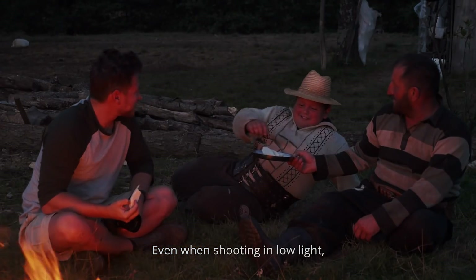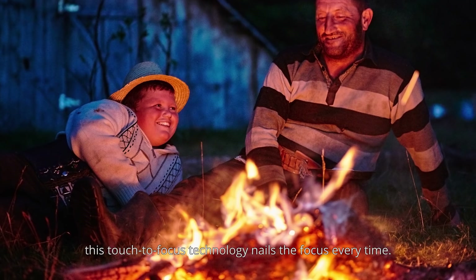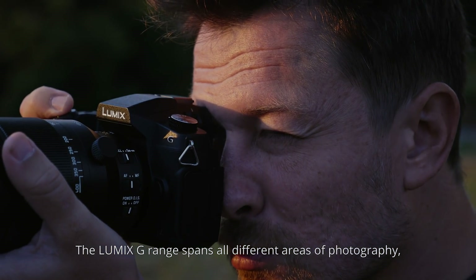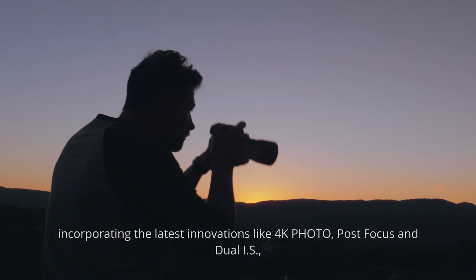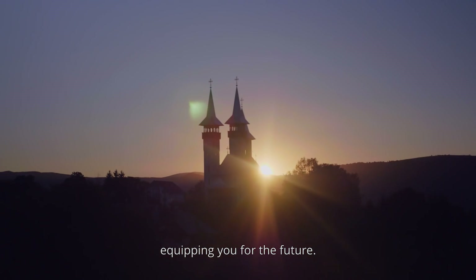Even when shooting in low light, this touch-to-focus technology nails the focus every time. The Lumix G range spans all different areas of photography, incorporating the latest innovations like 4K photo, post-focus and dual IS, equipping you for the future.